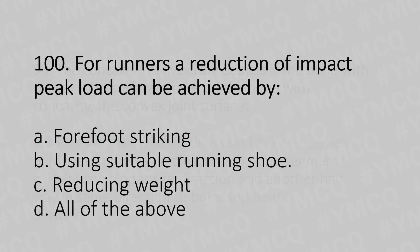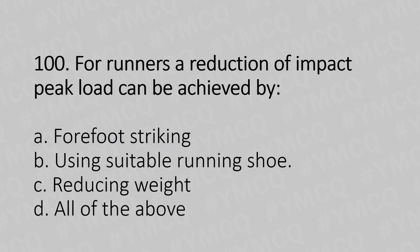Moving to our 100th question. For runners, a reduction of impact peak load can be achieved by: Option A, forefoot striking. Option B, using suitable running shoes. Option C, reducing the weight. Option D, all of the above. And the answer is Option D, all of the above.